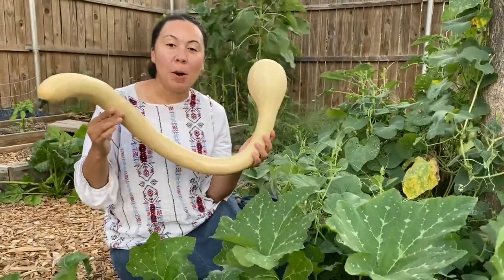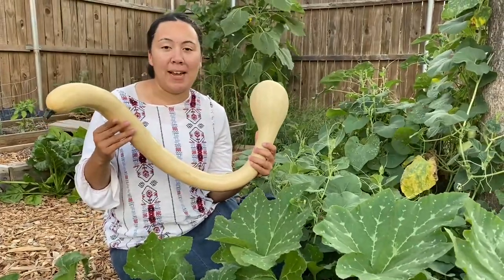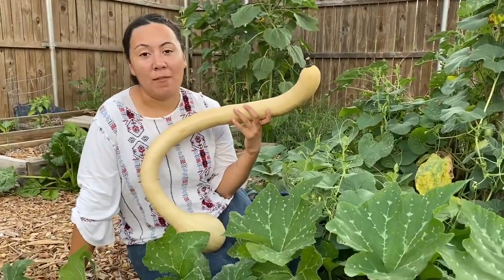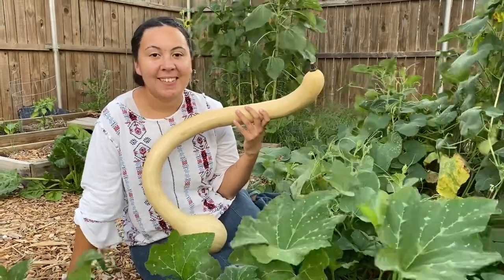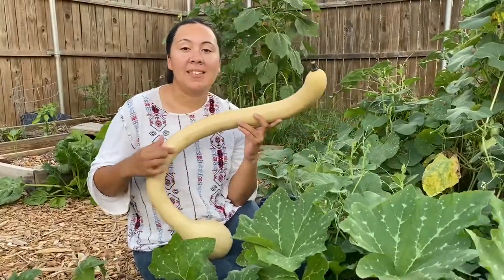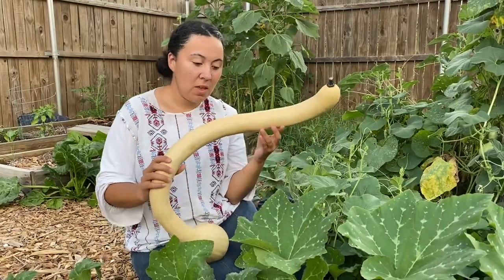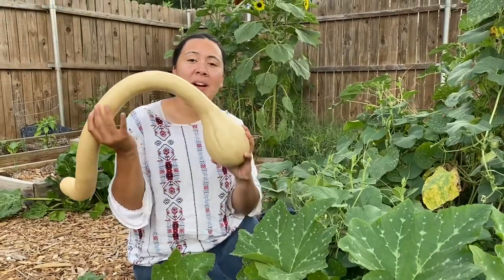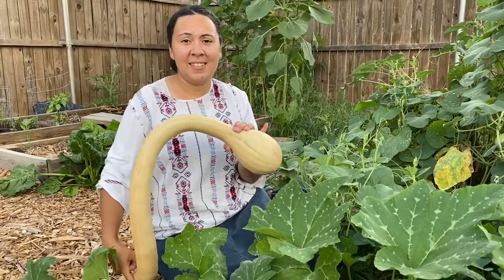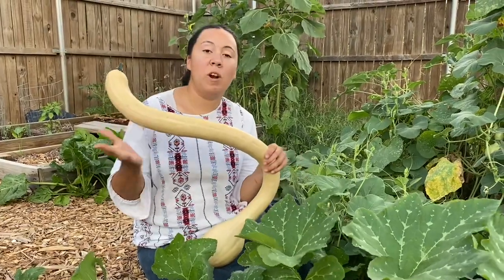This is a tromboncino zucchino rampicante squash — it goes by many different names. This squash is absolutely the best thing we have in our garden. When it's green you can eat it like zucchini. When it turns an orangish tan, it's more like butternut squash. They get huge, and the seeds only grow in the bulb end — so the entire neck portion is seed-free and perfect for cooking.